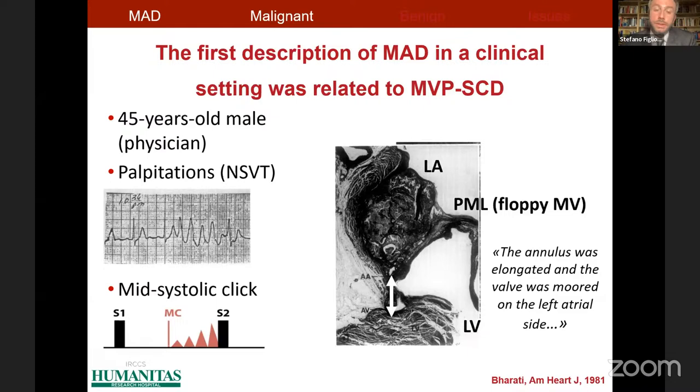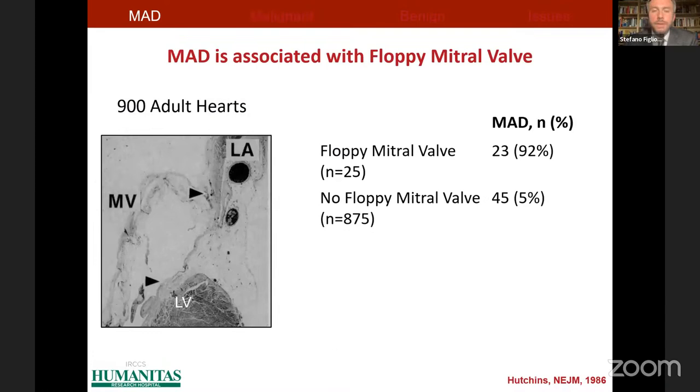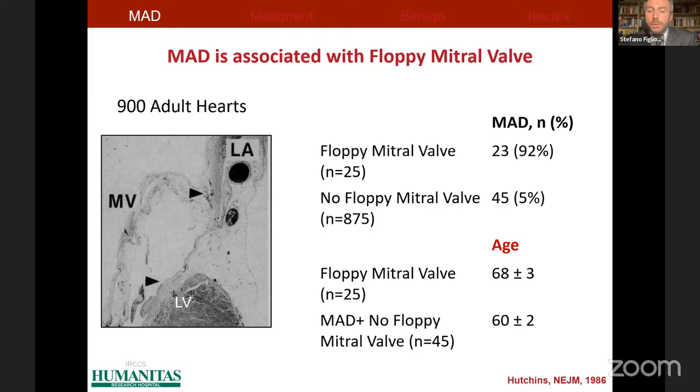That first description was a victim of sudden cardiac death with a history of palpitations and evidence of a mid-systolic click. The pathologist found a floppy mitral valve and this abnormal elongation of the mitral annulus — a separation between the most basal part of the left ventricle and the junction between the posterior mitral leaflet and the left atrium. Five years later, the Johns Hopkins group found a very high relationship between MAD and floppy mitral valve: 23 out of 25 cases of floppy mitral valve showed coexistent mitral annulus disjunction, compared to only 5% prevalence in patients without a floppy mitral valve.